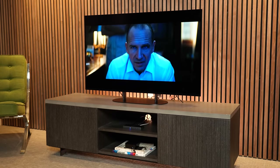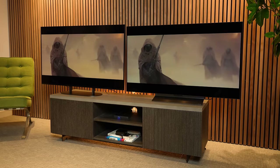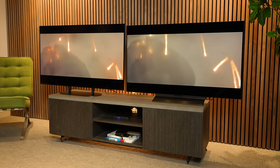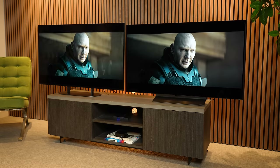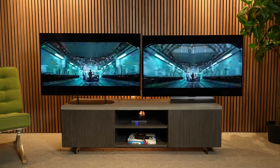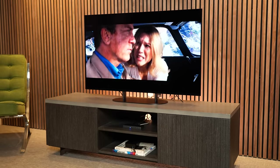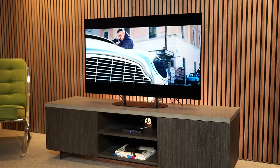In a store the C3 would grab you first, but sitting down to watch properly, the A90K delivers a more natural, accurate picture. Motion performance was strong and very similar on both — no noticeable difference on sports or action. For anyone wanting the brightest TV or vivid contrasty image, the C3 is the better choice. For the most accurate picture, Sony's processing still leads. Both have extensive picture adjustment options to suit any space.